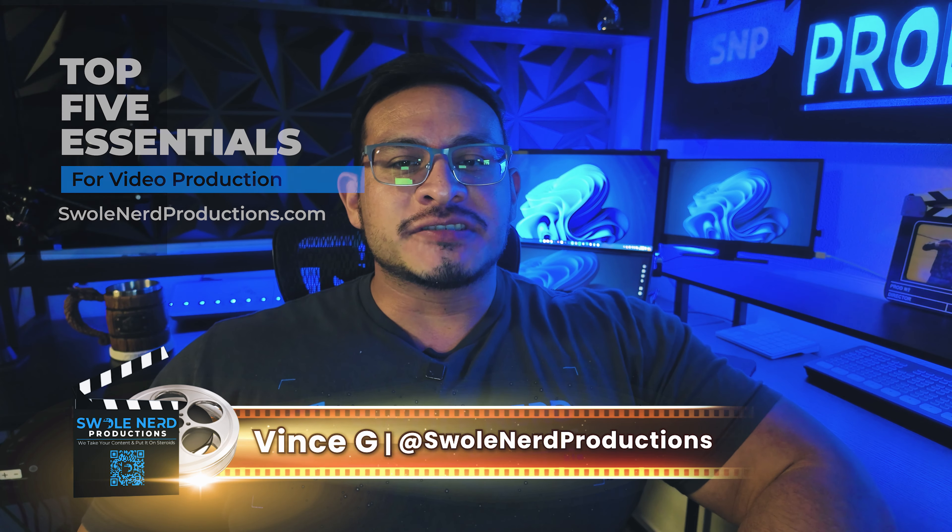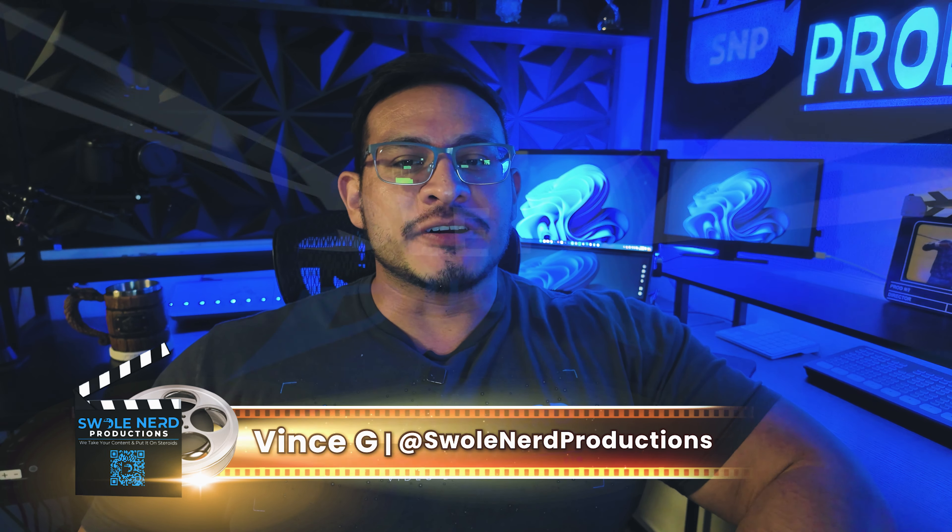So you're ready to jump into video production, but don't know where to start with gear. Don't worry, I've got you covered. Let's break down the top five essentials that will set you up for success. I'm Vince G at Swoleon Air Productions, where we take your content and put it on steroids.